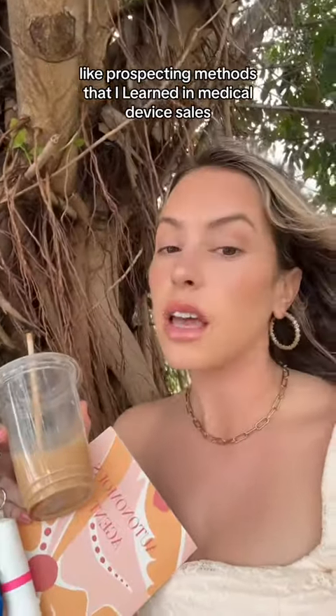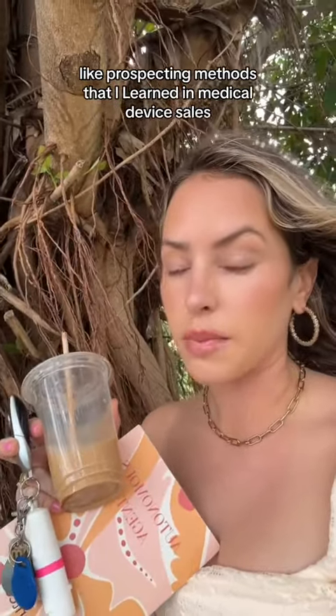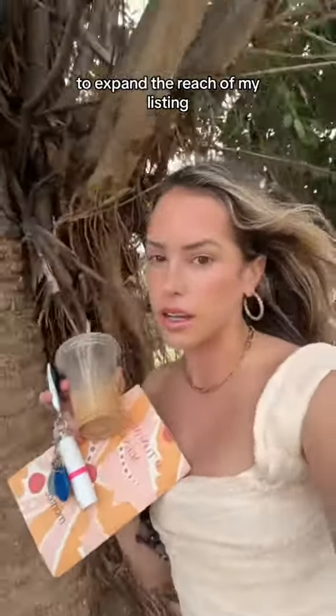I use a mixture of old-school, tried-and-true marketing and prospecting methods that I learned in medical device sales, but I also use a ton of new-age things like social media to expand the reach of my listings.